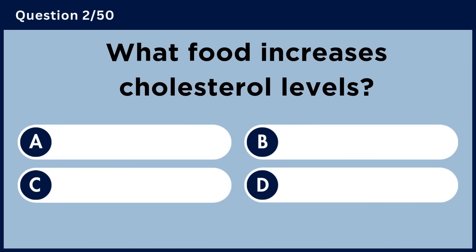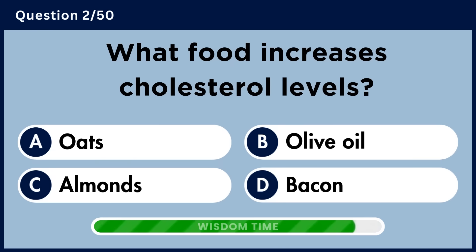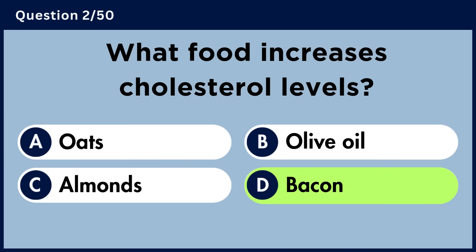What food increases cholesterol levels? Answer D. Bacon.